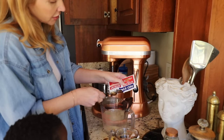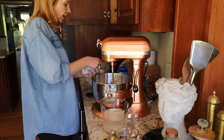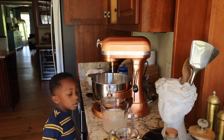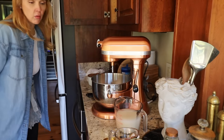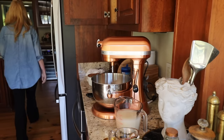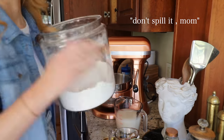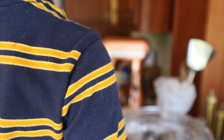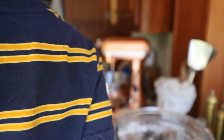That's the active ingredient, what makes the bread rise. We need some flour. I'll try not to spill it.